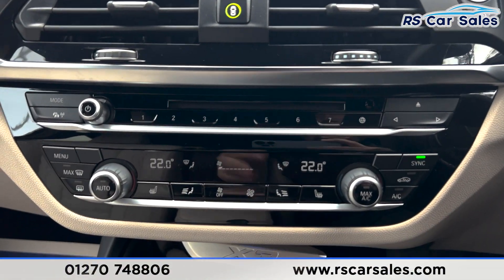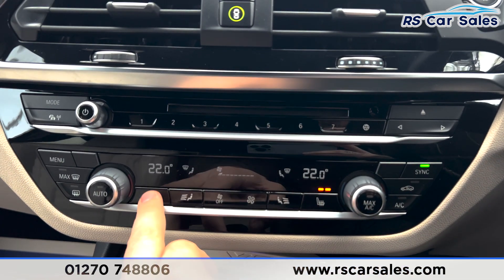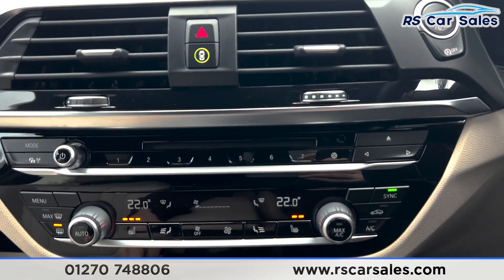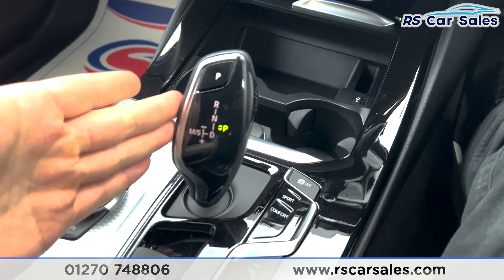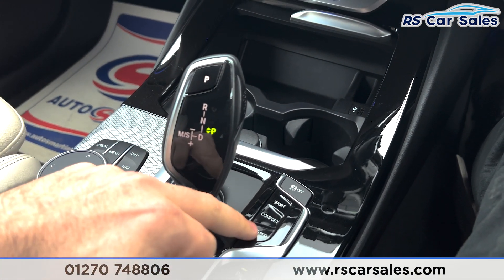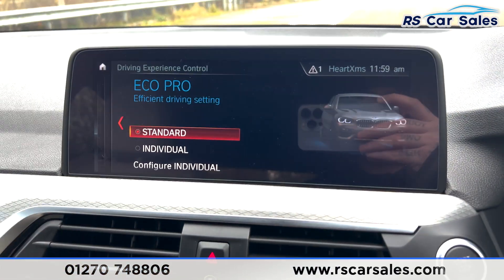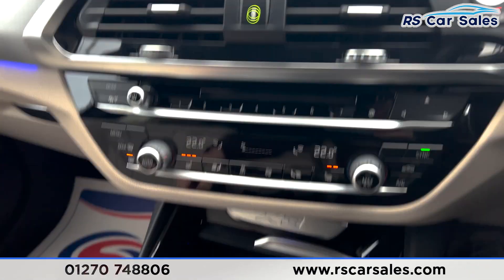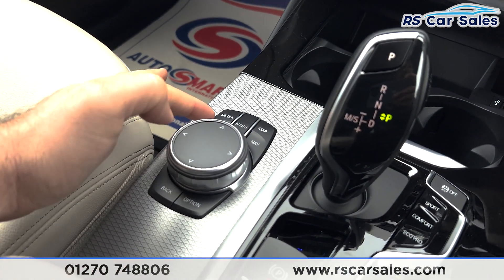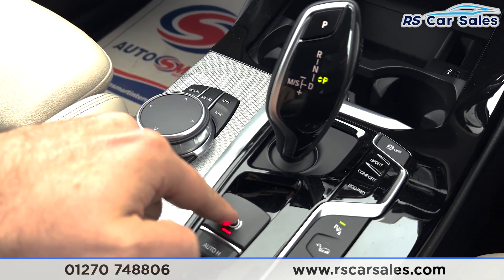We've also got the dual climate control with air conditioning, heated seats on both sides with the heated rear window, USB and cup holders. Automatic gearbox with different drive modes — pressing these buttons brings up the drive modes on screen. We've also got the dial and function buttons for the screen with the electric parking brake.